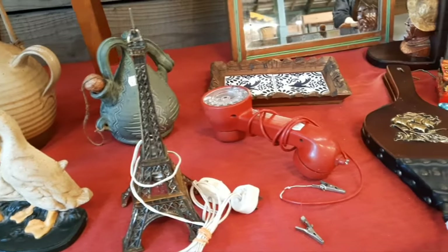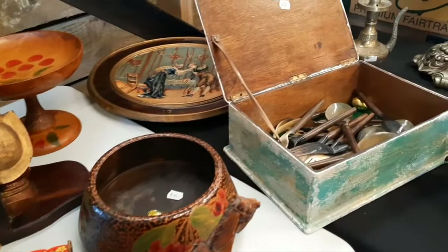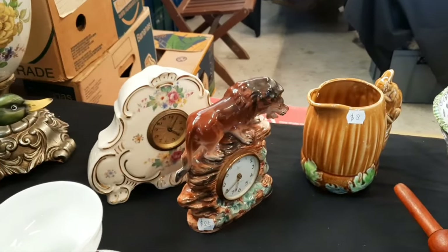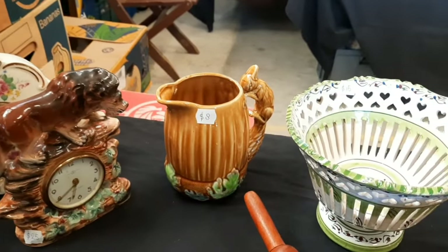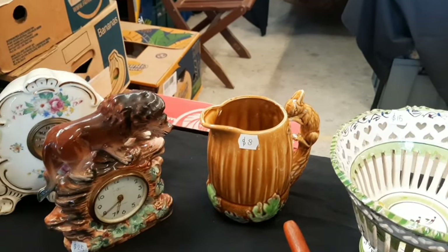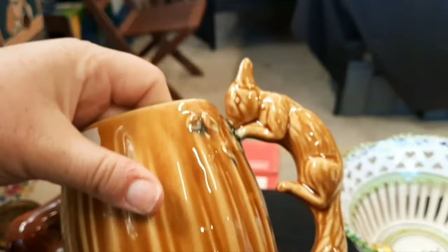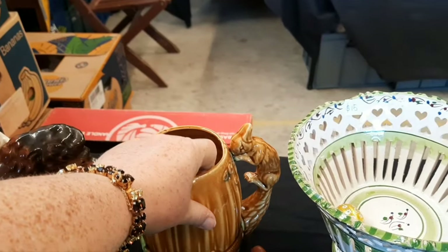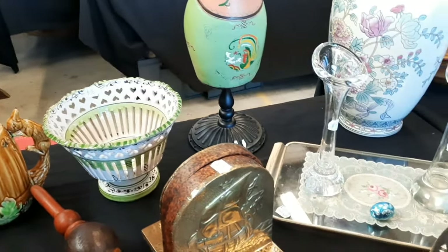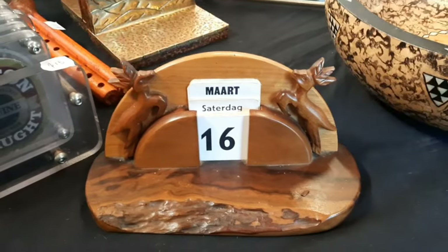Eiffel Tower. Some bellows. Look at those clocks in there. Oh, that could be a Silvac jug — I might have to pick that up. Can you hold that, darling? I'm going to pick this up and see. There's no markings. Silvac did do jugs like that with the bunny on the end. What's this? The carving's neat on that.